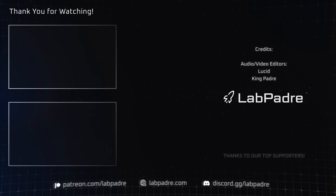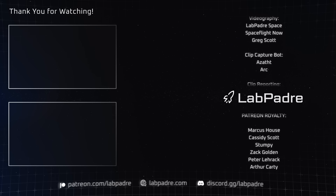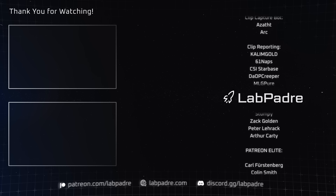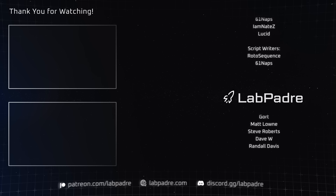And there you have it — another SpaceX and Starbase weekly update brought to you by LabPadre. Don't forget to hit the like and subscribe button if you haven't already. We'll see you next week. Thanks for watching. LabPadre out.